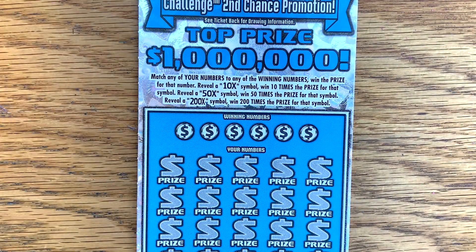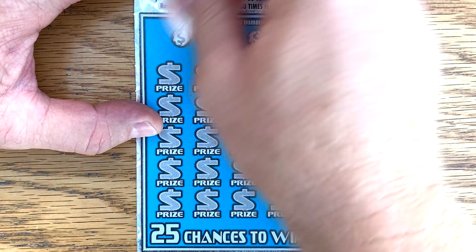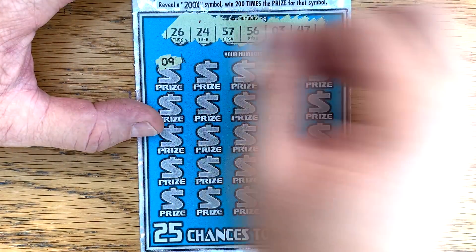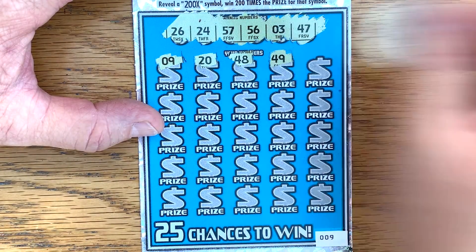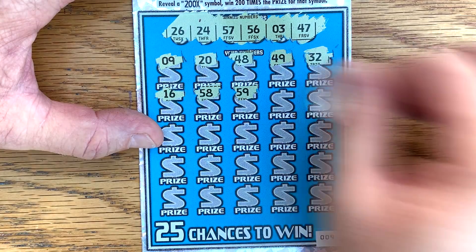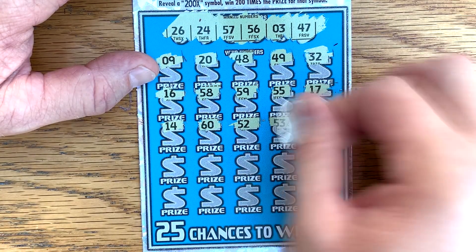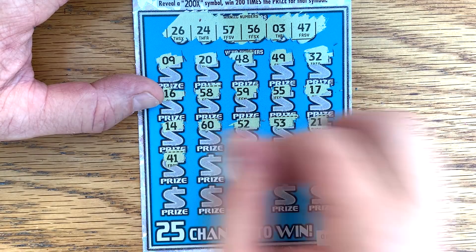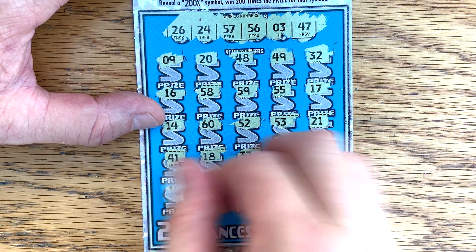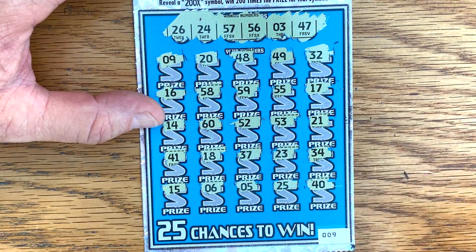Ticket number 9 — let me move the camera down just a hair. Match win 10, 50, or 200 times — simple possibility. We got a 26, 24, 57, 56, 3, and 47. Come on, big multiplier. I know they're getting ready to close this ticket out, but I know it's got some good wins left in it if we can find it. Got a 15, 6, 5, 25, and last spot a 40. Nothing on the 200 Times.